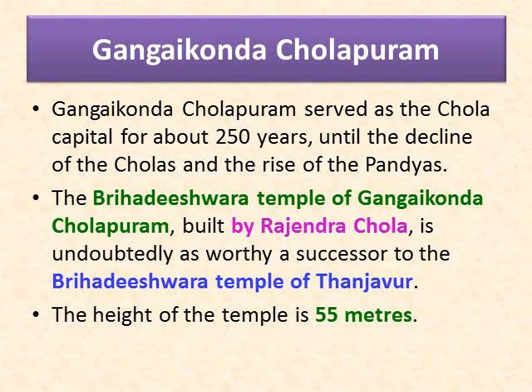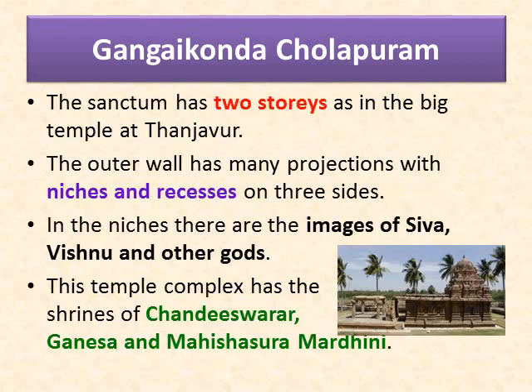The Brihadishvara temple of Gangaikonda Cholapuram, built by Rajendra Chola, is undoubtedly as worthy a successor to the Brihadishvara temple at Tanjavur. The height of the Gangaikonda Cholapuram temple is 55 meters. The sanctum has two stories as in the big temple at Tanjavur. The outer wall has many projections with niches and recesses on three sides. In the niches, there are images of Shiva, Vishnu, and other gods. This temple complex has shrines of Chandishvara, Ganesha, and Mahishasura Mardini.